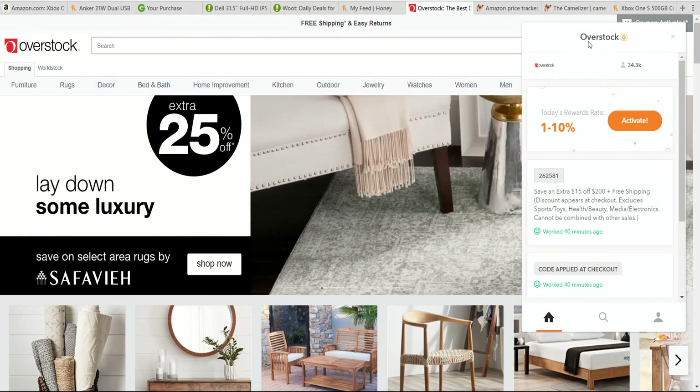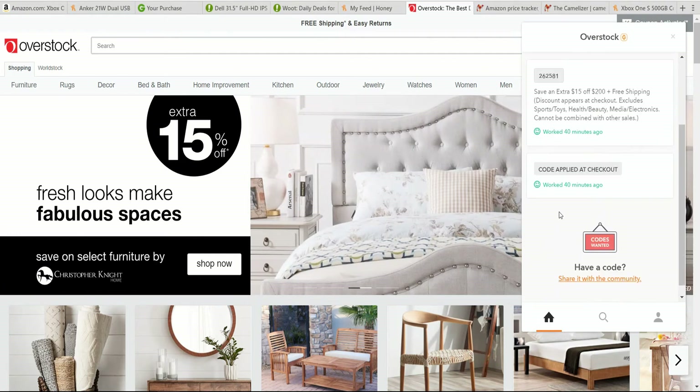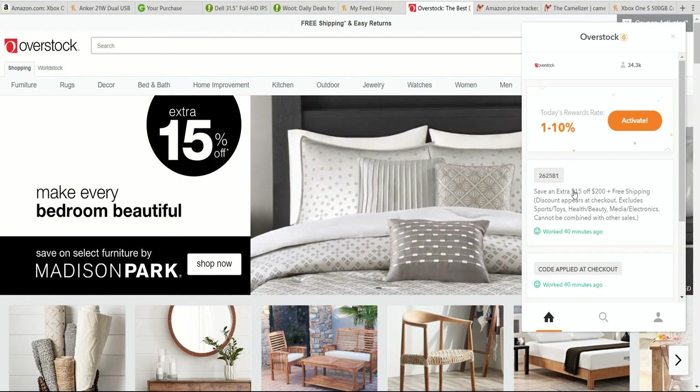So let's test over on Overstock and see if we can get an extra code to automatically apply for us, which is one of the advantages of Honey. You don't have to know about these codes — any codes in their database will be tried at checkout. It has to be an order of $200 or more, so let's grab some big item here.